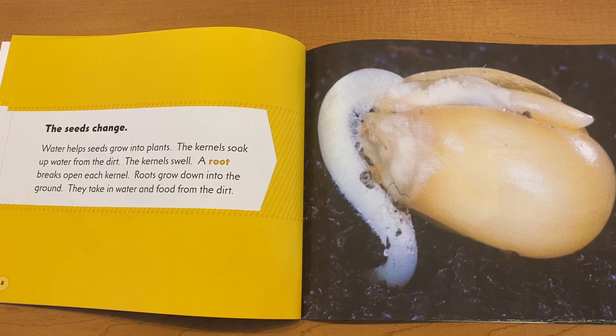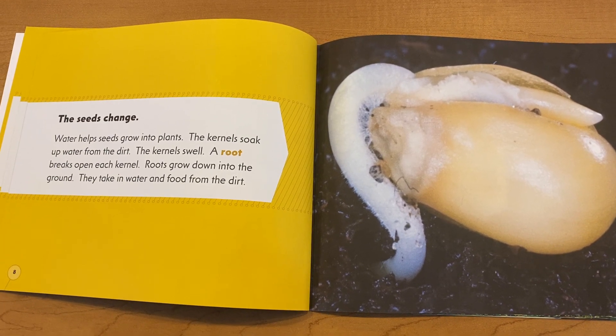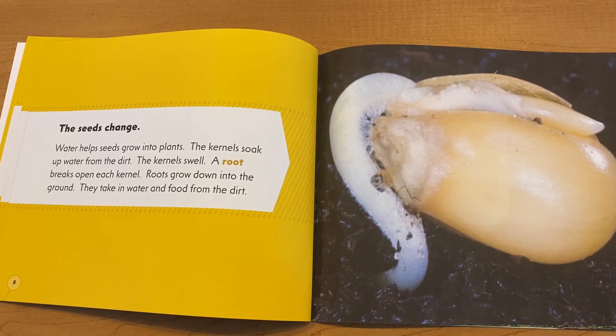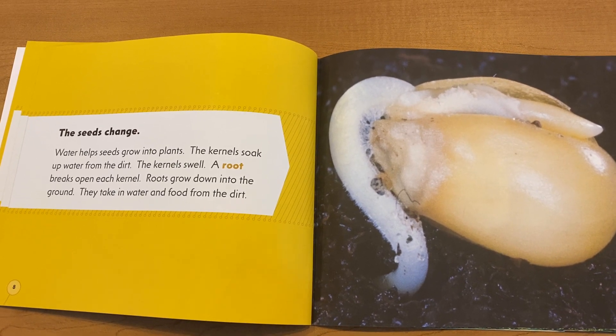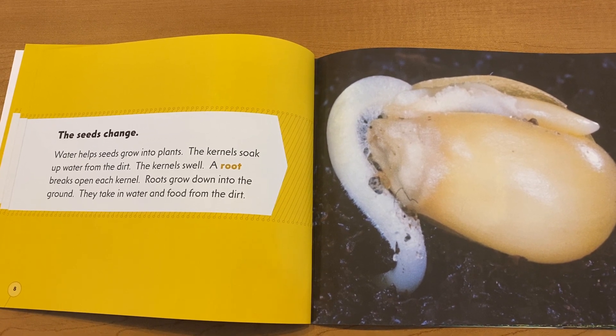The seeds change. Water helps seeds grow into plants. The kernels soak up water from the dirt. The kernels swell. A root breaks open from each kernel. Roots grow down into the ground and take in water and food from the dirt.